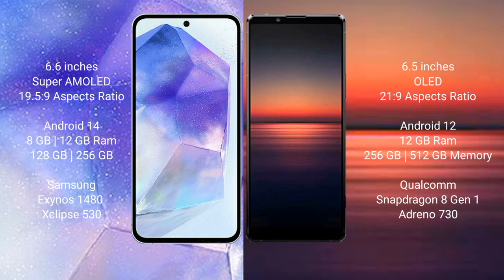Sony Xperia 1 Mark 4 comes with 12GB and 16GB RAM, and 256GB and 512GB internal storage. It features the Qualcomm Snapdragon 8 Gen 1 processor and GPU Adreno 730.